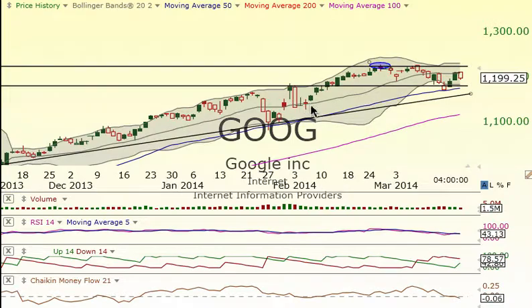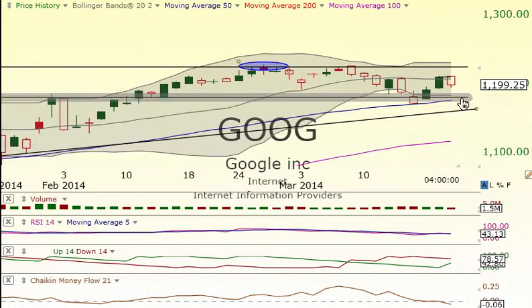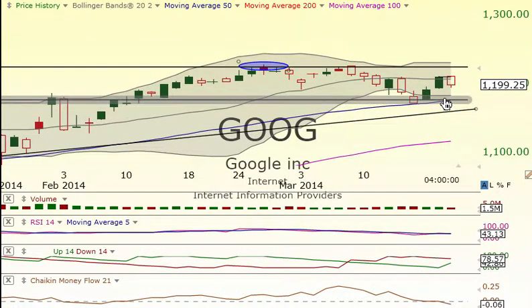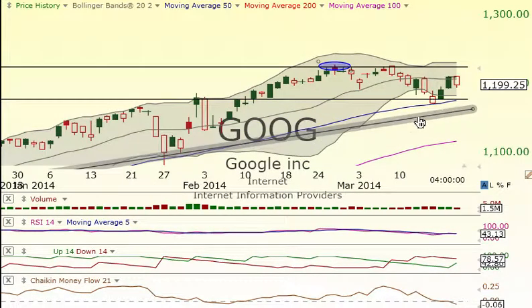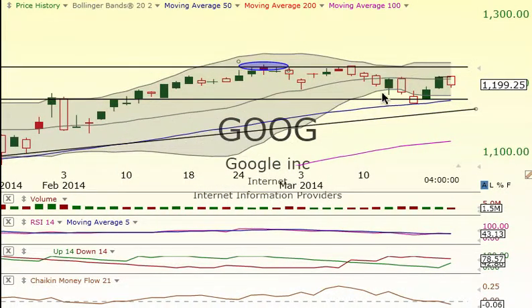How about Google? Google had the double top — same thing as the Dow today. It came down and broke the middle Bollinger Band, which is very bearish, and now we're in a downtrend on this one. I think it's going to come down and hit the support level at the 50-day moving average, and after that test this uptrend line. If this rolls over the uptrend line, expect Google to head south. Lower highs are definitely in place here with money coming out of it, but your RSI is getting low. Look for the 50-day for your bounce — come up, probably hit the middle Bollinger Band, and then start heading down again.